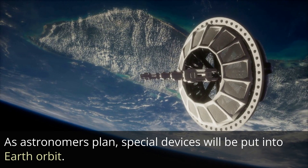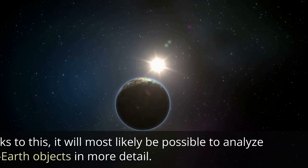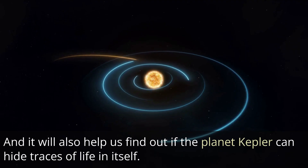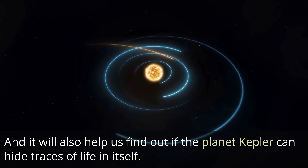However, the search for inhabited bodies continues. As astronomers plan, special devices will be put into Earth orbit. Thanks to this, it will most likely be possible to analyze near-Earth objects in more detail, and it will also help us find out if Kepler planets can hide traces of life.